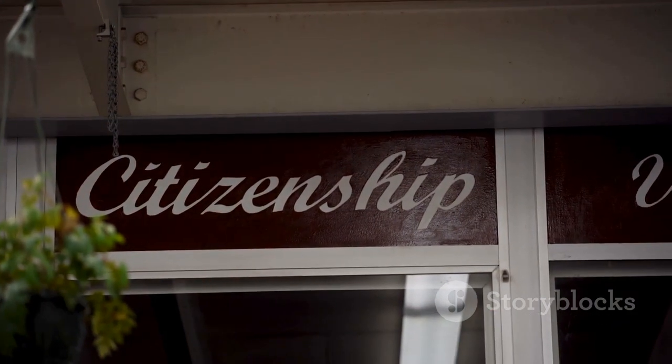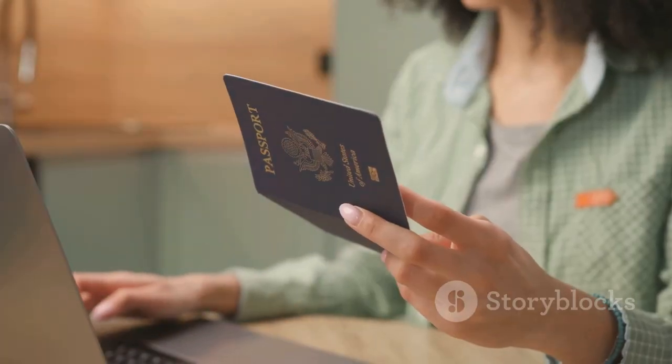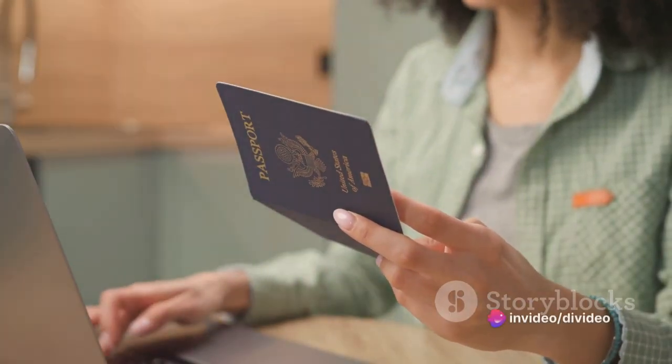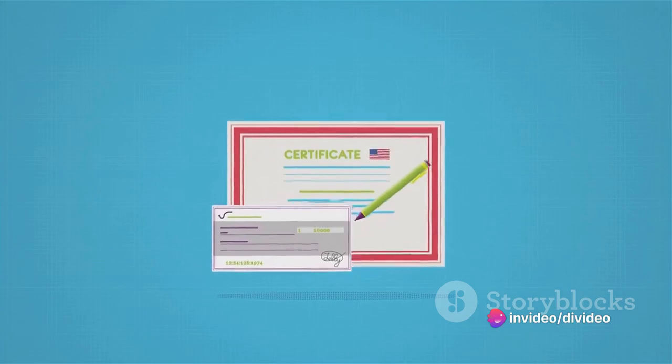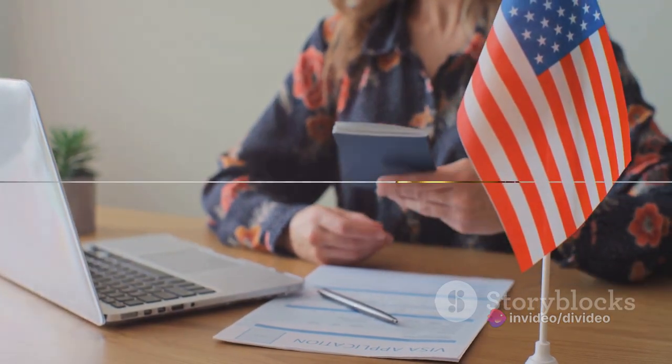If your application is approved at the interview, you will be invited to a public ceremony, where you, along with others, will be given the oath, when you will have to swear your loyalty to the nation of the United States, and you are awarded the Certificate of Naturalization, indicating that you are a U.S. citizen.